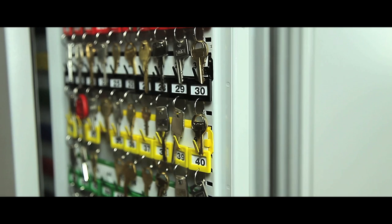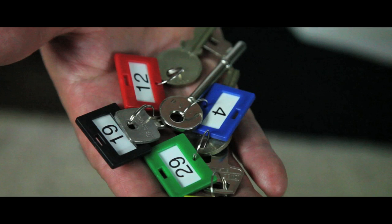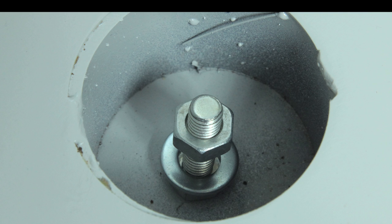Adjustable hook bars are mounted on telescopic slides for easy access, and key tabs, rings and numbers are also included. Each cabinet is supplied with base fixing points and fixing bolts.